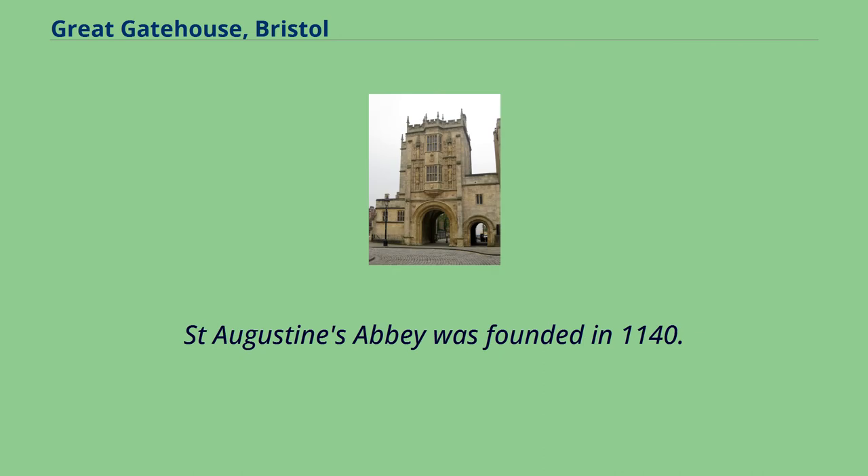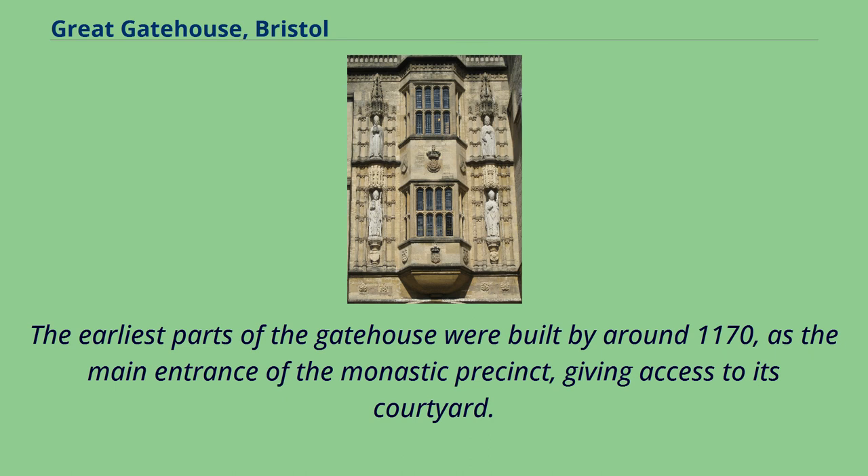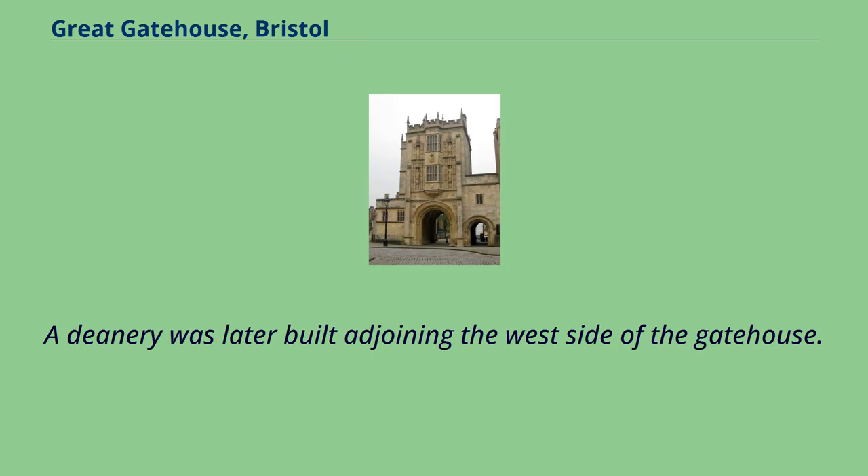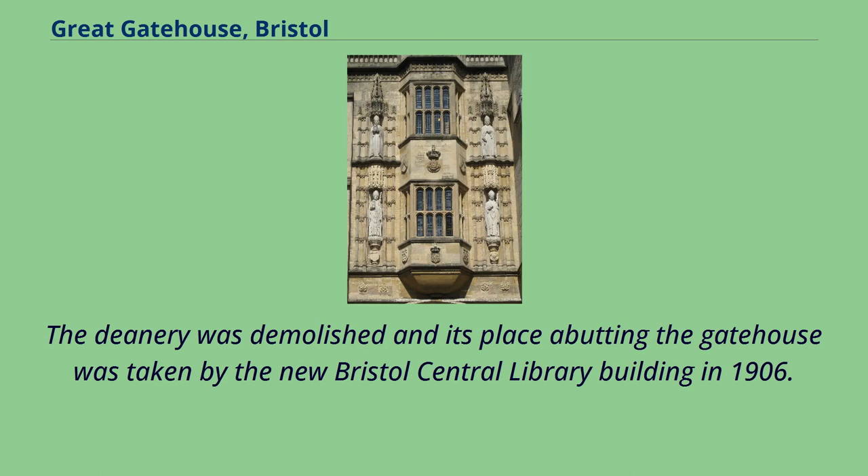St. Augustine's Abbey was founded in 1140. The earliest parts of the gatehouse were built by around 1170, as the main entrance of the monastic precinct, giving access to its courtyard. The gatehouse was one of a number of the Abbey's monastic buildings which survived the dissolution of the monasteries, after which in 1542 the Abbey became Bristol Cathedral. A deanery was later built adjoining the west side of the gatehouse. The deanery was demolished and its place abutting the gatehouse was taken by the new Bristol Central Library building in 1906.